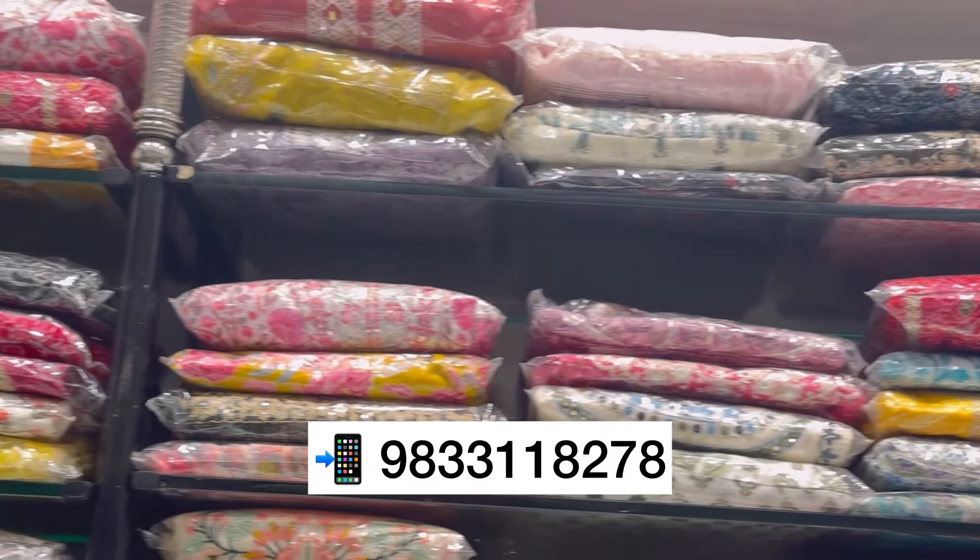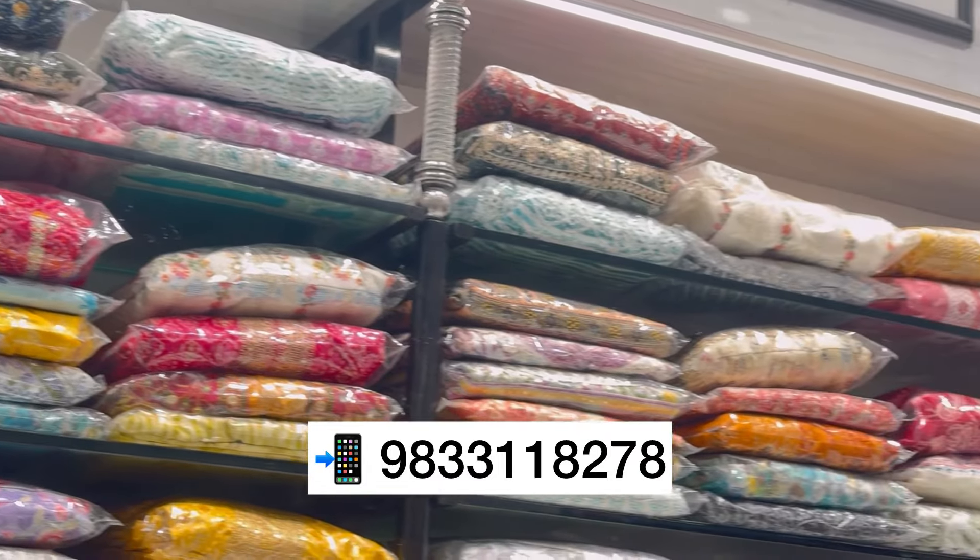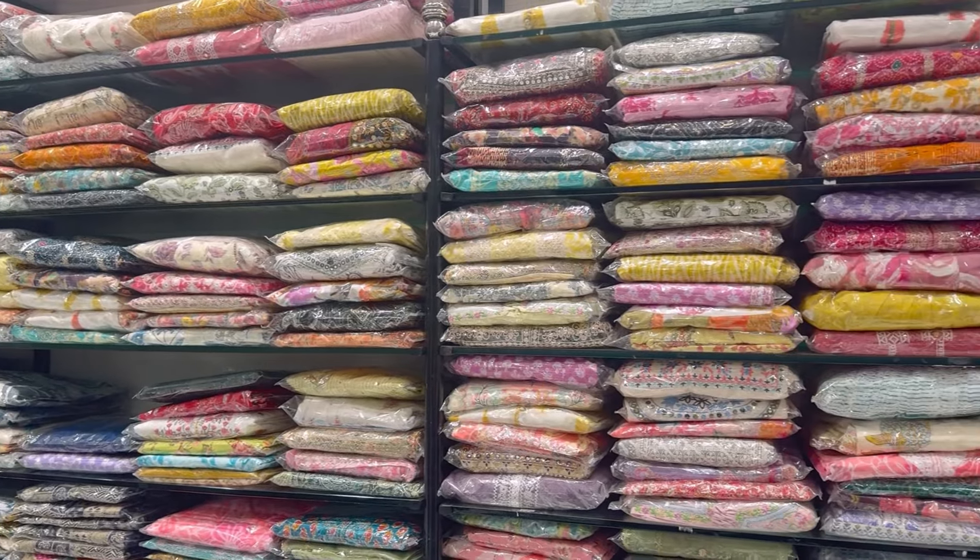Not only in tops but in bottoms, there are a lot of varieties. Plus, there is a plus size exclusive collection that you will see in the next video.